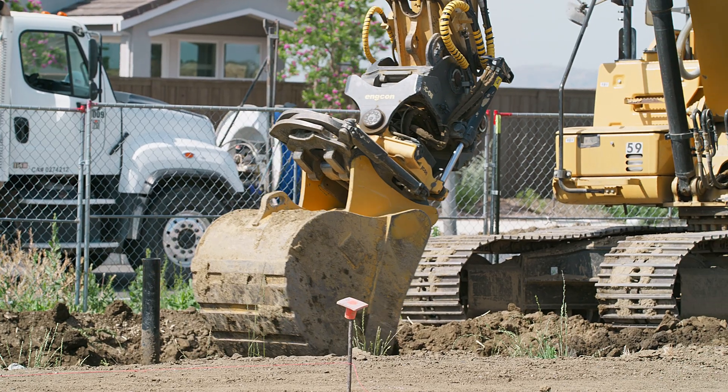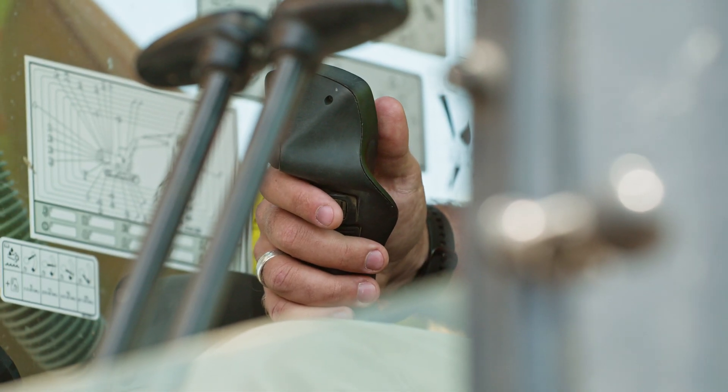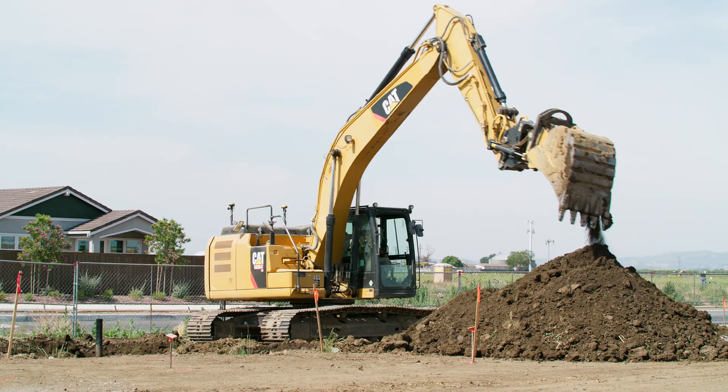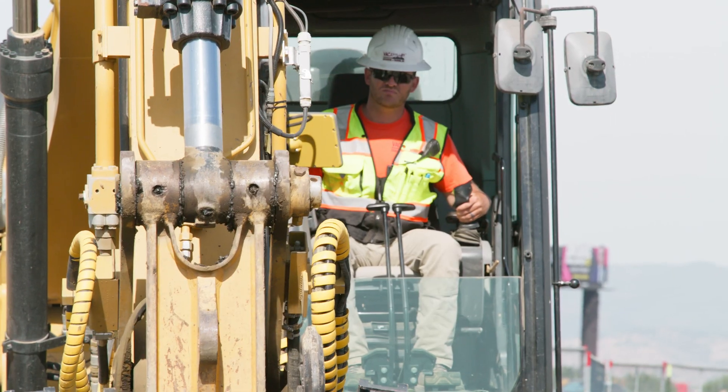We came out here — they were under plan for us to get at least two building pads done and ready for certification by three weeks, and we had all ten building pads done and ready for certification in eight days. You can't get around it, you can't get away from it — it's that much of a game changer.